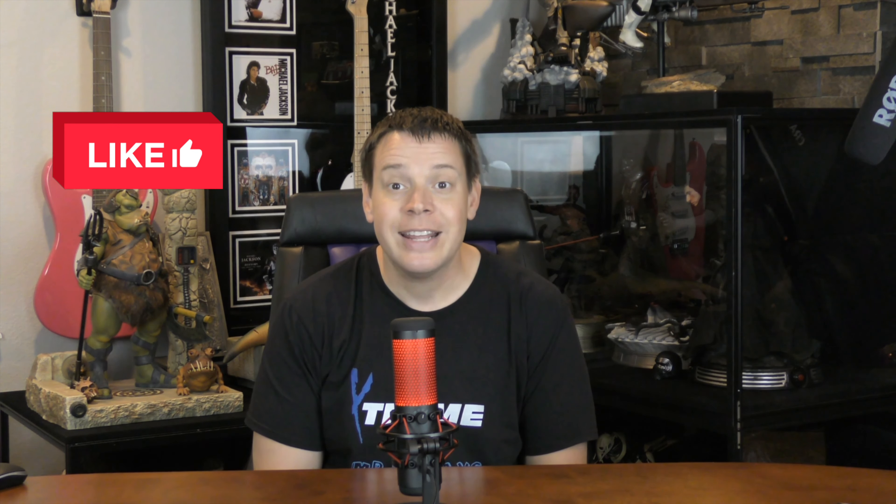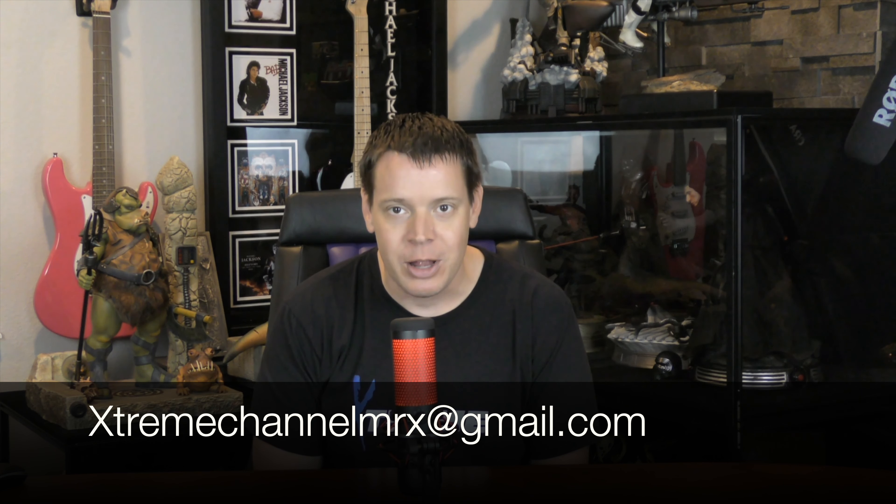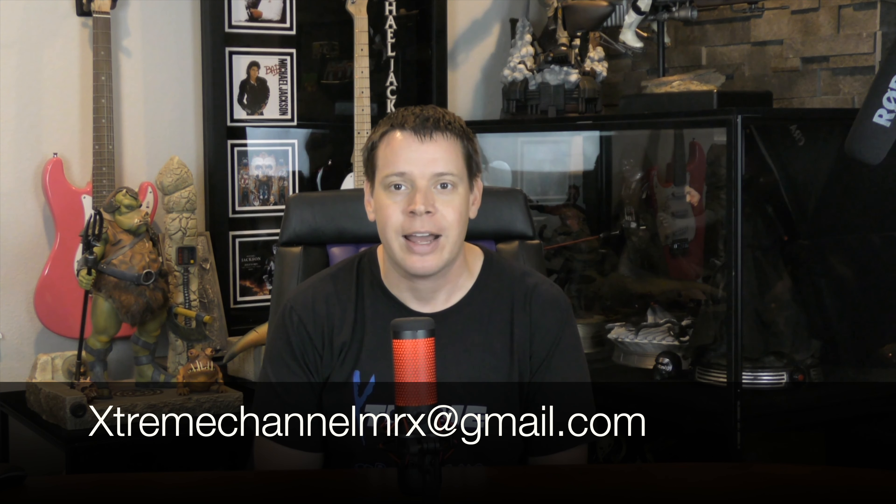As you can see, it is the Sideshow Premium Format Perseus. Even if you are not the winner — whether you didn't guess first or guessed incorrectly — I really appreciate you supporting the channel by watching. Big congratulations to Justin Wynn, who got it correctly first, so he will be receiving this statue. Justin, please contact me at extremechannelmrx@gmail.com and we will arrange shipping.